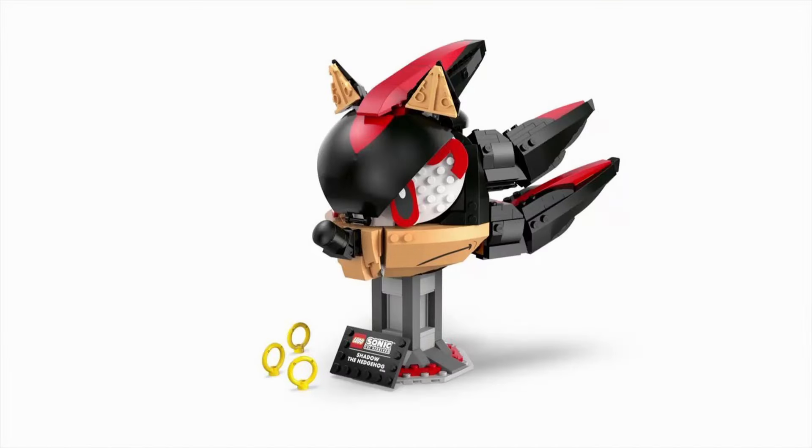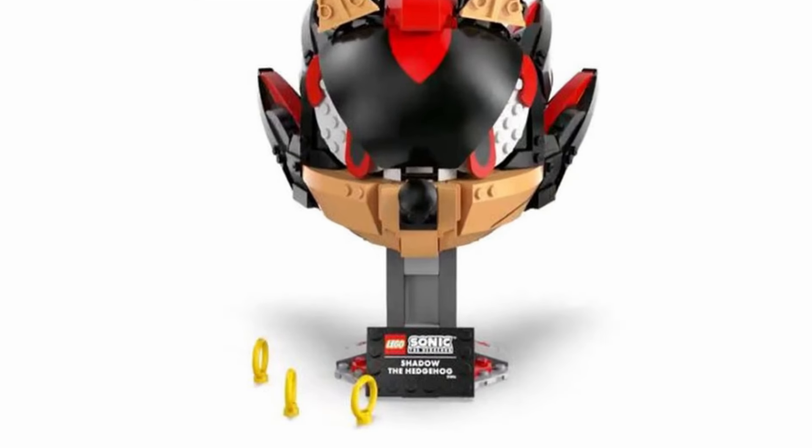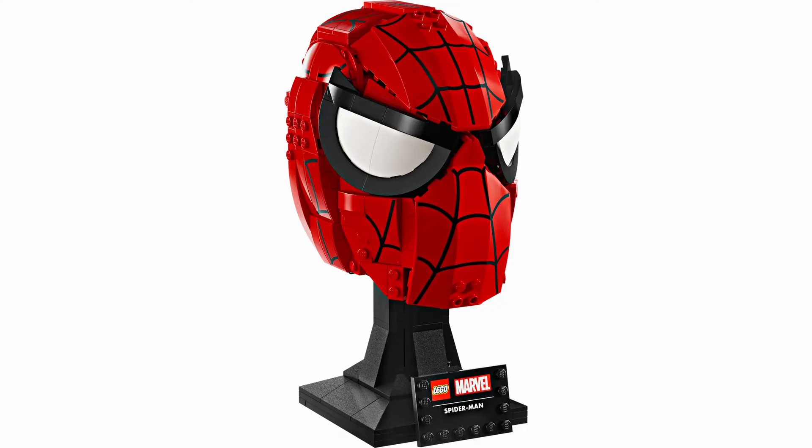It features Shadow's distinctive black head and red accents, sitting on an 18-plus display stand with a plaque labelled Shadow the Hedgehog. Compared to the recent LEGO Marvel Bust of Spider-Man's Mask, this set has a higher piece count due to Shadow's distinctive features.